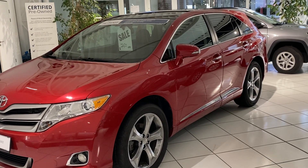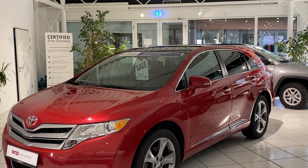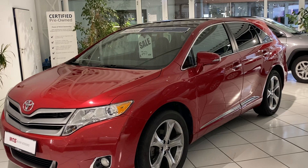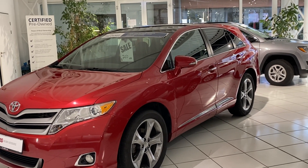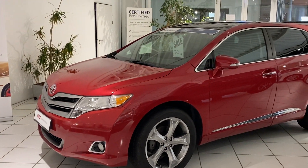Let's speak for a minute or two about the highlights of this particular Venza. It's a 2015 Venza XLE with lots of space inside, and this particular one has 63,000 miles on it — which isn't really a lot for a Toyota. Toyota is renowned for having a very long lifespan in terms of their engines and vehicles.